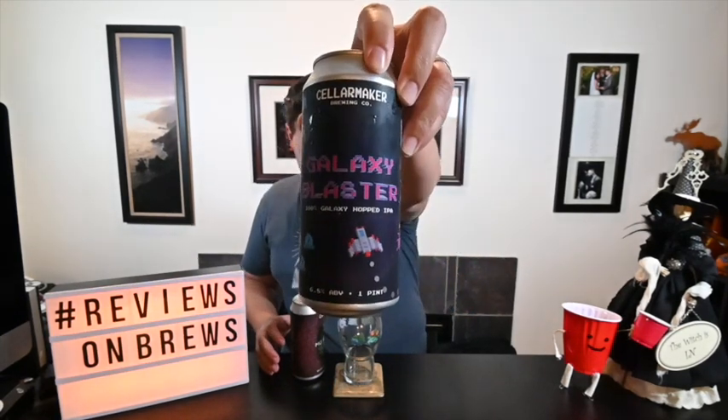It's Cellar Maker. Tonight we have Galaxy Blaster — a 100% Galaxy hopped IPA at 6.8% — and we have Moe Strada, an IPA at 6.9% which I believe uses Mosaic hops.